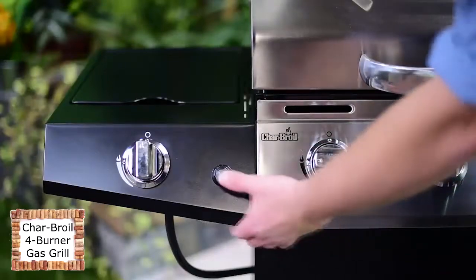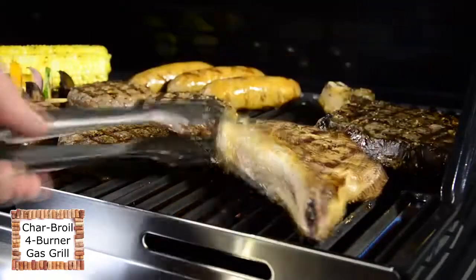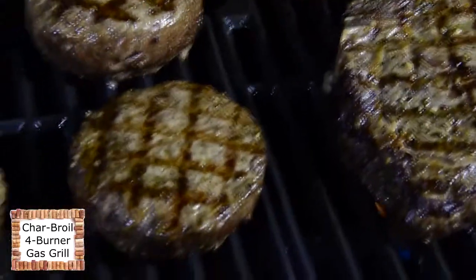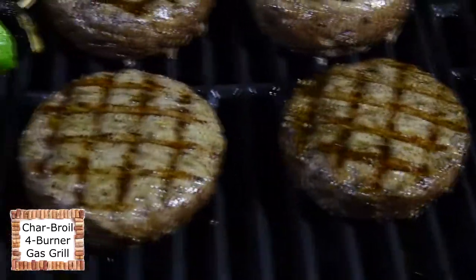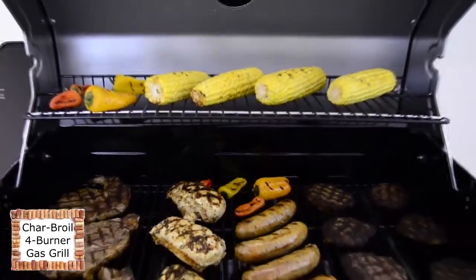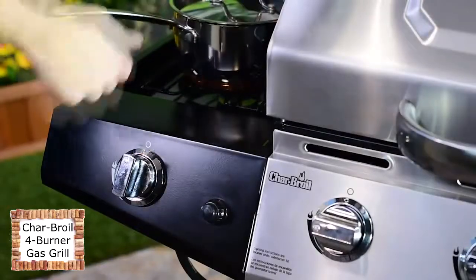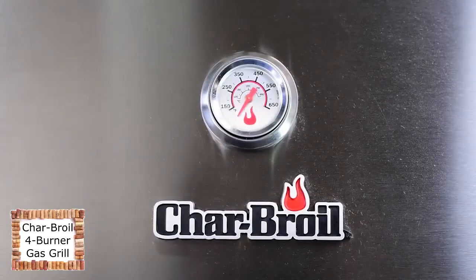Start up is a snap with electronic ignition, and top-ported burners give you even heat and a wide temperature range. Porcelain-coated cast-iron cooking grates retain heat for perfect sear marks and are easy to clean. There's a warming rack, extra workspace from wide side shelves, a high-powered side burner to expand your menu, and a lid-mounted temperature gauge.